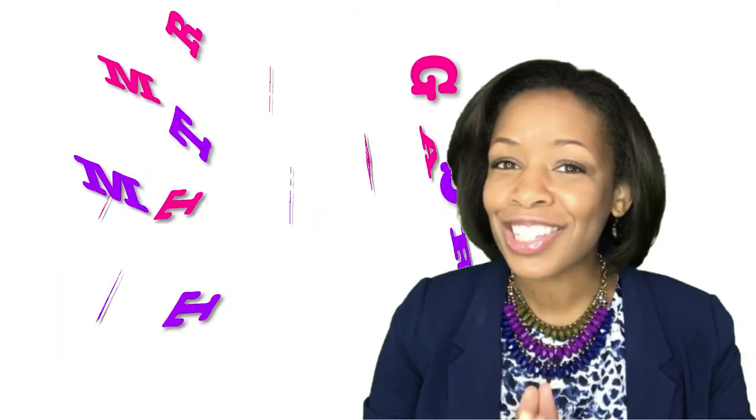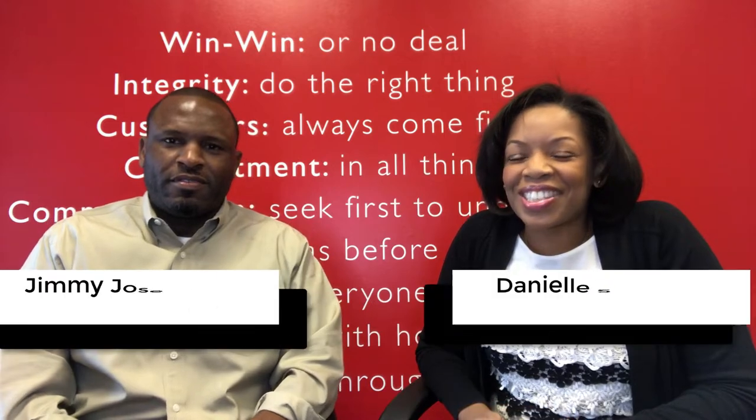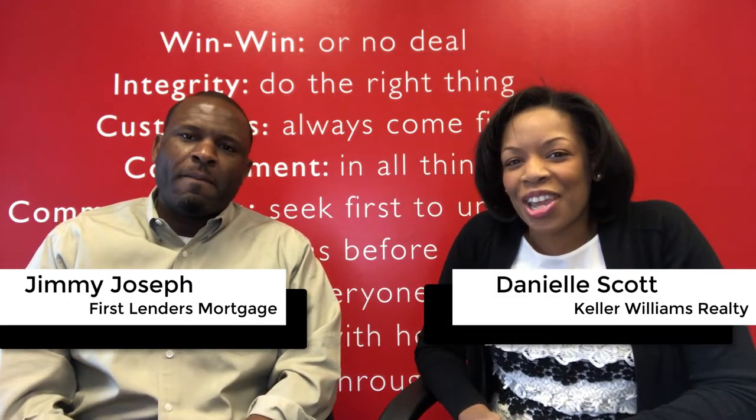Mortgage Matters! Let's talk about loans. Hi, my name is Danielle Scott with Keller Williams Realty. I'm here today with Jimmy Joseph of First Lenders.